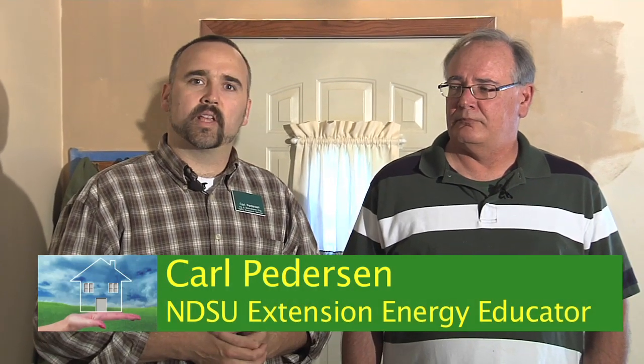Carl Peterson, Energy Educator with North Dakota State University, is here with Bruce Hagan, Residential Energy Specialist with North Dakota Department of Commerce. Bruce is going to walk through this house and point out things that we should pay attention to from an energy perspective — whether we're looking to buy the house or already own it. Bruce, can you talk about what we're going to be looking for today?